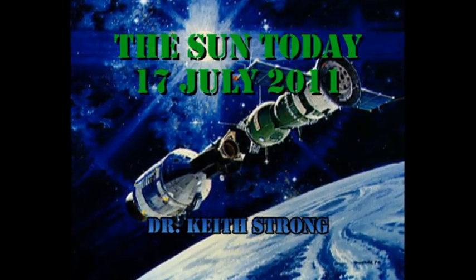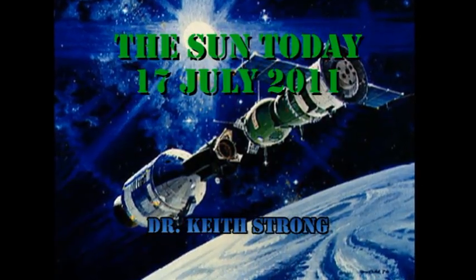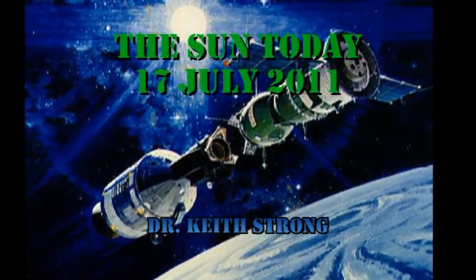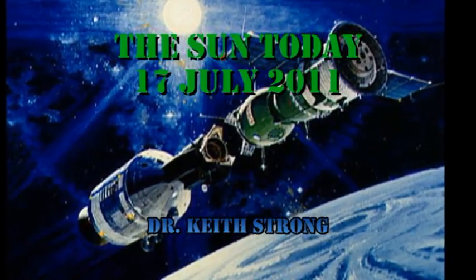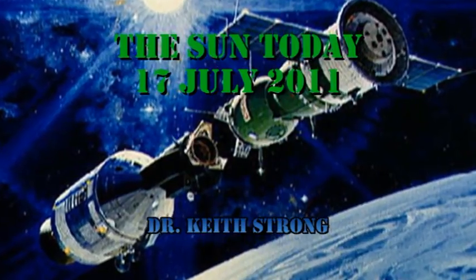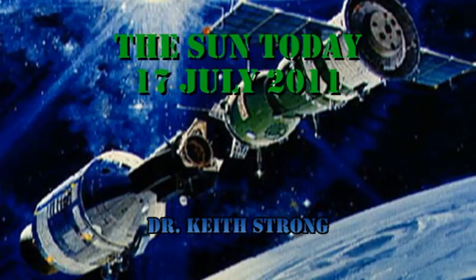Welcome. This is what is happening on the Sun today, the 17th of July 2011. Thirty-six years ago this day, the Apollo and Soyuz capsules docked in orbit for the first time. They carried out a number of joint scientific experiments, one of which was solar. So our trivia question for today is: what was the solar experiment that they carried out? The answer will be given at the end.